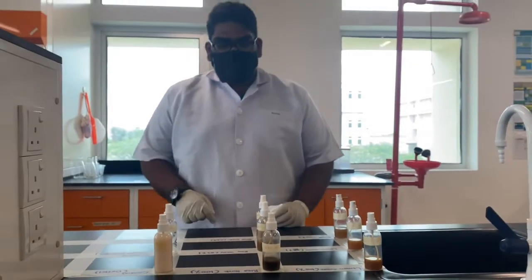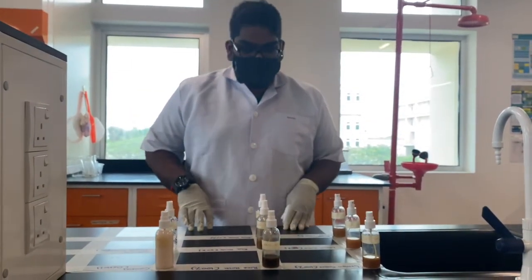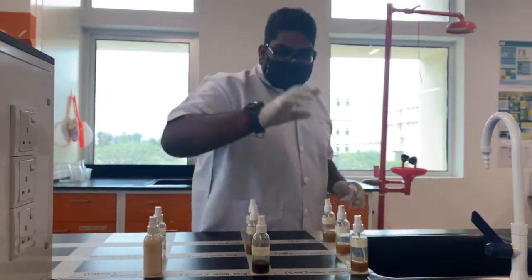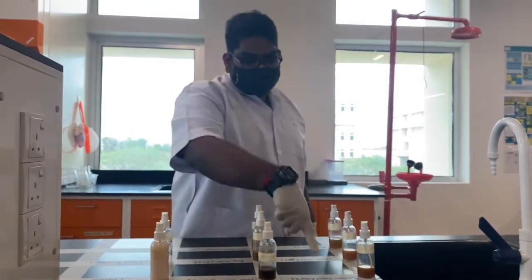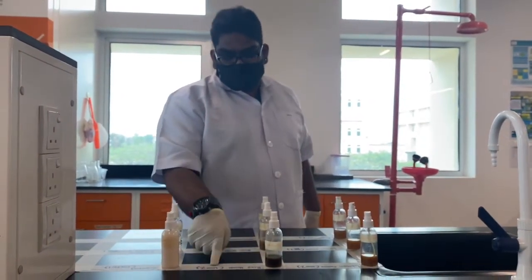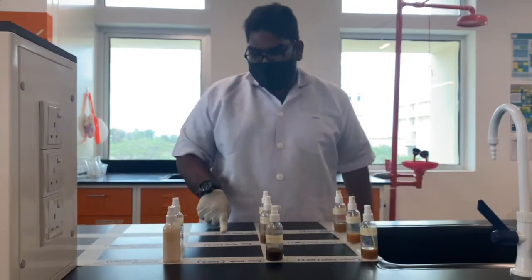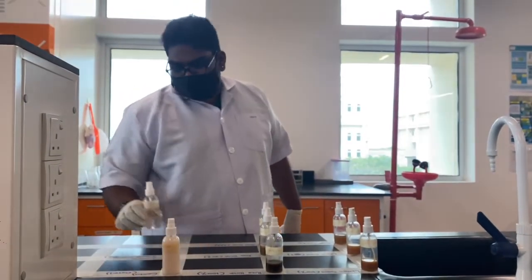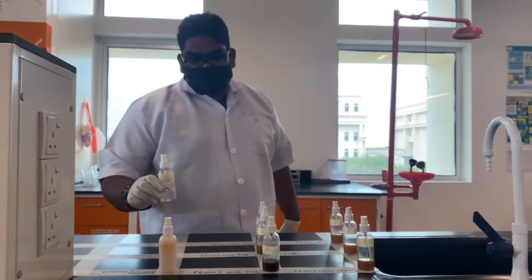We are now going to conduct the White Glove Test, whereby we are going to use 4 samples: lemongrass eco-enzyme in 3 different concentrations — 100%, 50%, 25% — the rice husk eco-enzyme in 100%, 50%, 35%, and also our controls which are Dettol and hand sanitizer prepared at 70%.